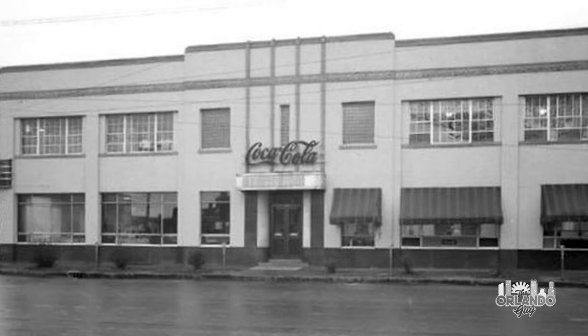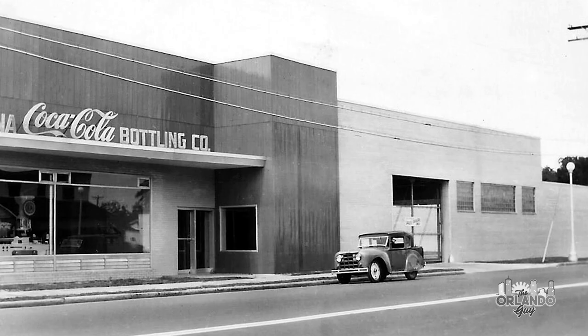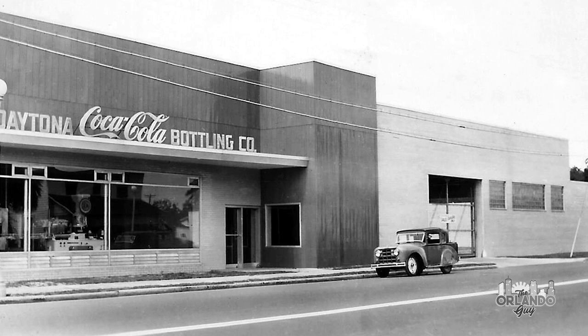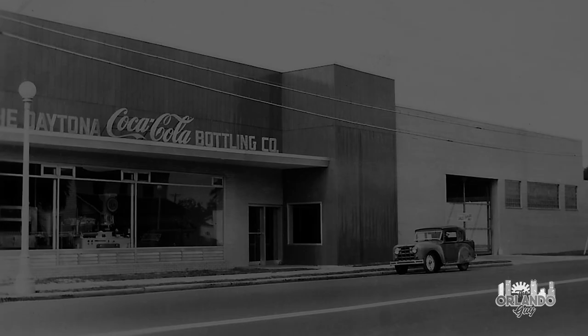Root Glass Company founder Chapman J. Root passed away in 1945, and in 1950, at the young age of 25, his grandson Chapman Shaw Root would gain control over the family's bottling company. Awarded a Coke franchise for the Southeast, Chapman Shaw Root, along with his wife Susan Spierroot, would move the business from Indiana to Daytona Beach, Florida in 1951.